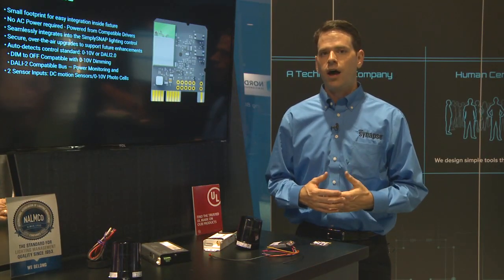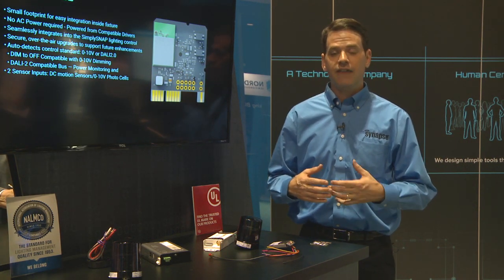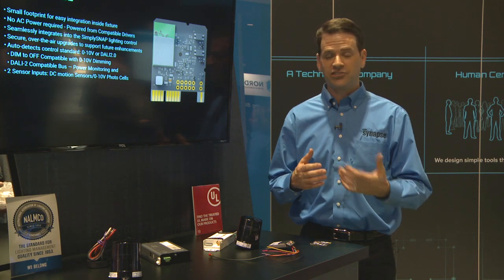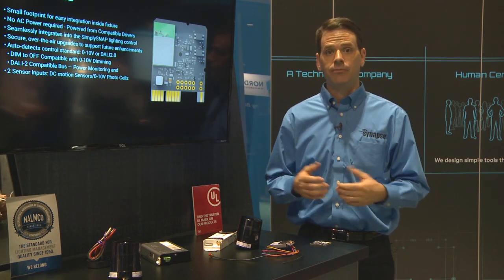We have multiple options for integrating our controls into various types of fixtures and LED drivers, broken down into three different categories. We have our board-level controllers that have a smaller footprint and can integrate into the fixture very easily. We have our twist-lock type controllers that fit into any standard seven-pin NEMA socket. And then we have what we call our bolt-on type controllers that make it very easy to add controls into a retrofit type application.